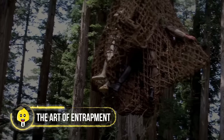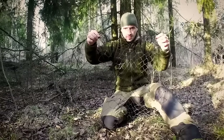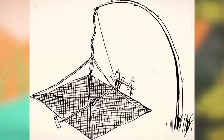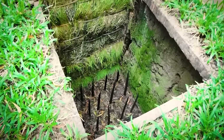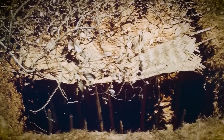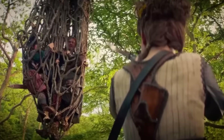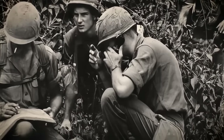The Art of Entrapment. The use of net and falling traps in the Vietnam War exemplified adaptability and cunning. Man-catchers, or net traps, were designed to ensnare enemy soldiers and lift them into the air, rendered helpless by a concealed rope triggered by the victim's step. Falling traps, on the other hand, led soldiers into hidden pits filled with sharpened stakes. Often disguised as natural terrain, these traps preyed on fear and uncertainty.